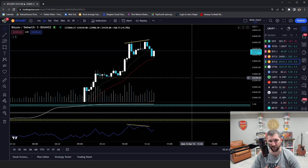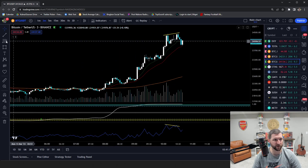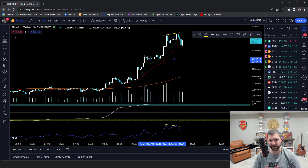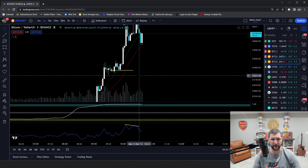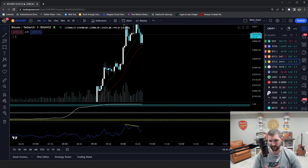You can always look for a counter move once you have confirmation. I remember posting this on Twitter earlier — if this support breaks down, there might be a trade here. Well, of course, it didn't break down. We bounced. So you move on to the next one.